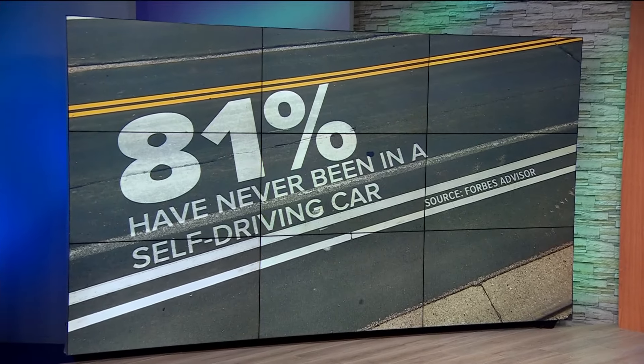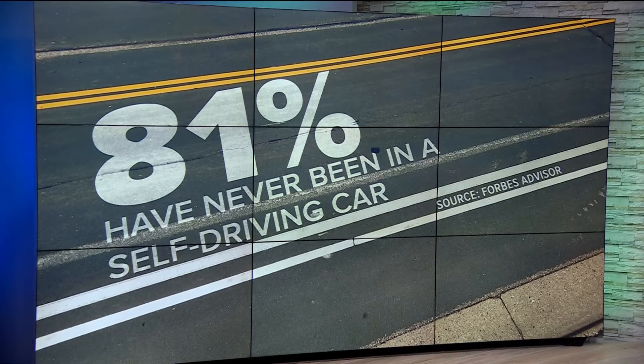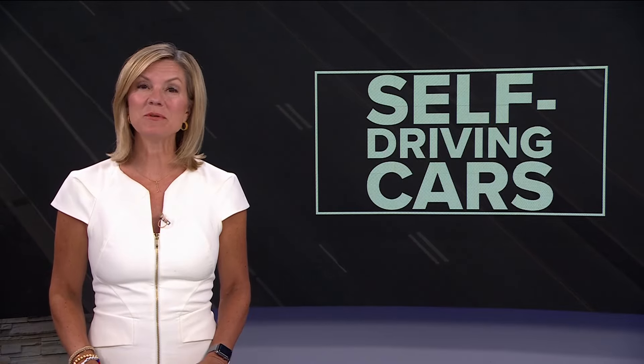Self-driving cars may sound pretty cool, but 81% of us have never been in one, according to a poll out just this year. So what are they like on the road, and why are some calling their widespread use inevitable? Chris Harapsky puts a few to the test.